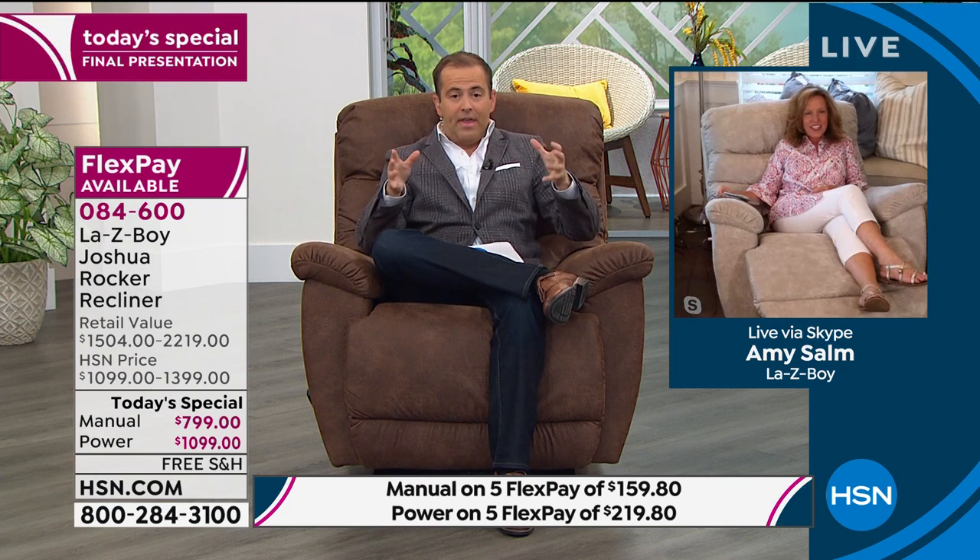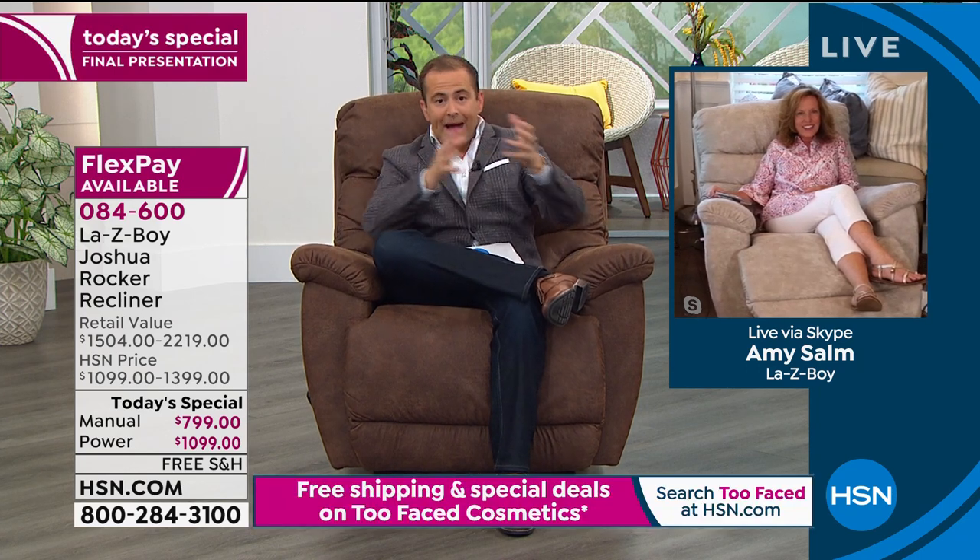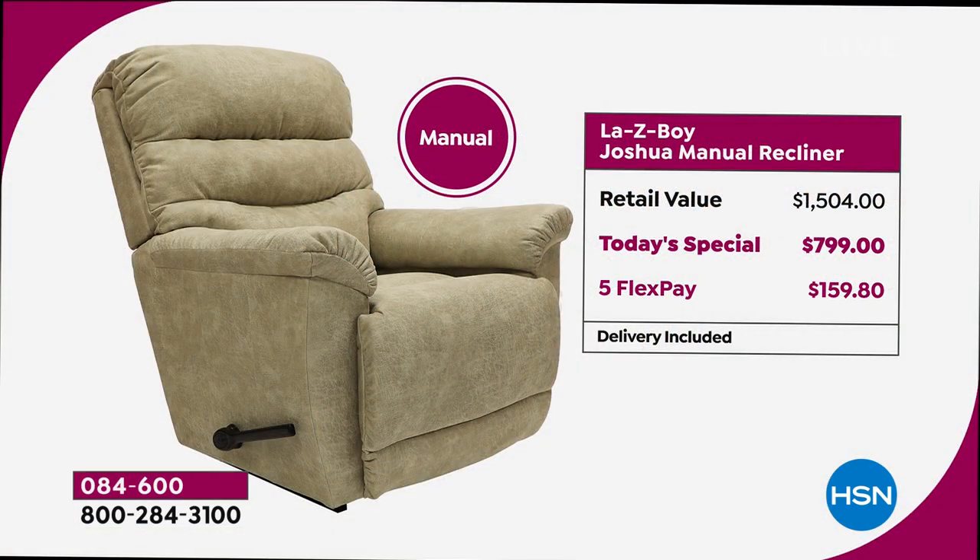Going over pricing: manual retail is $1,504 — a premium, top-of-the-line Lazy Boy. The today's special price is $799, so the savings are really big — $700, $800 back in your pocket. It's on FlexPay as well. For the final 250 people who can order, you get it home today for $159.80 plus tax. The power version is retail $2,219.